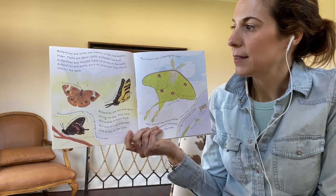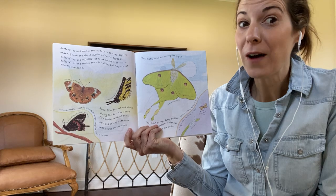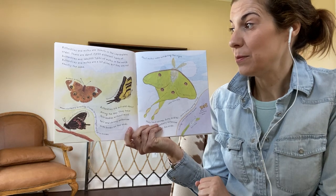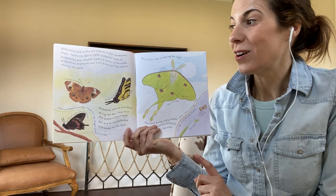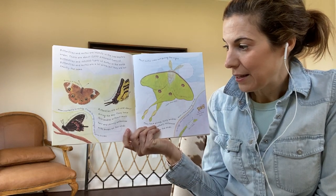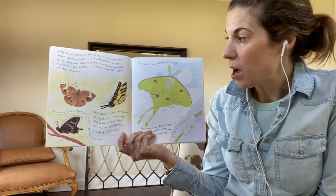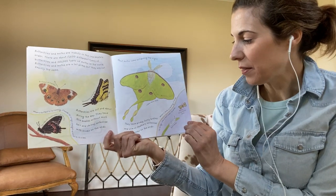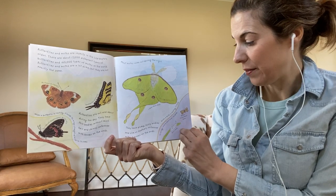Butterflies and moths are insects in the Lepidoptera order. There are about 17,500 different types of butterflies and 160,000 types of moths in the world. Butterflies and moths are a lot alike, but they are not exactly the same. Butterflies are out and about during the day. They have thin bodies without much hair and skinny antenna with knobs at the ends. Most moths come out during the night. They have plump, furry bodies and slim or feathery antenna without knobs at the ends.